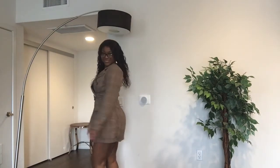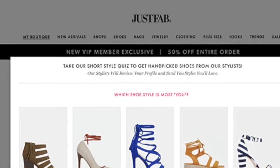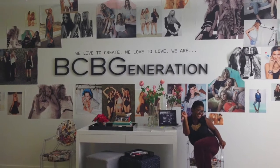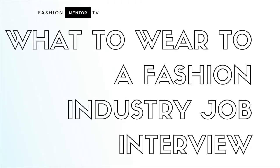I've landed some amazing roles at places like BCBG, Revolve, JustFab, and many more. I've been on my fair share of fashion industry job interviews so I've definitely learned a thing or two about what works and what doesn't. In this video I'm going to share with you some outfit ideas for your next fashion industry job interview.